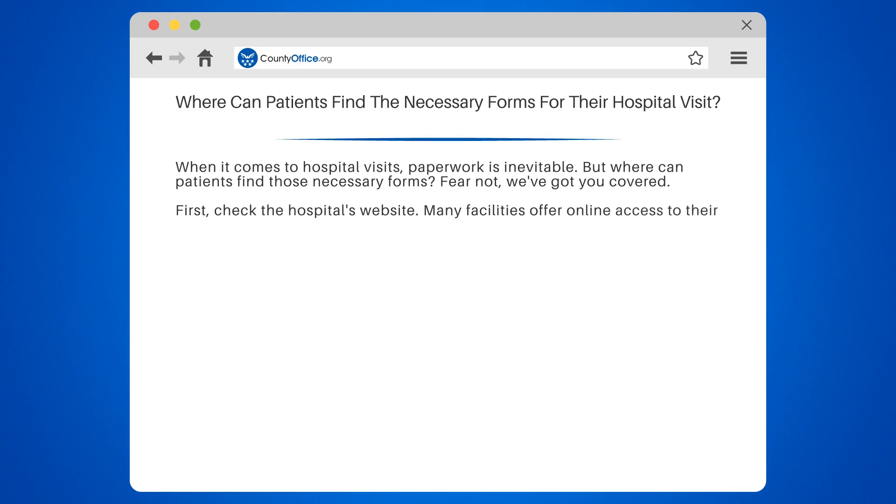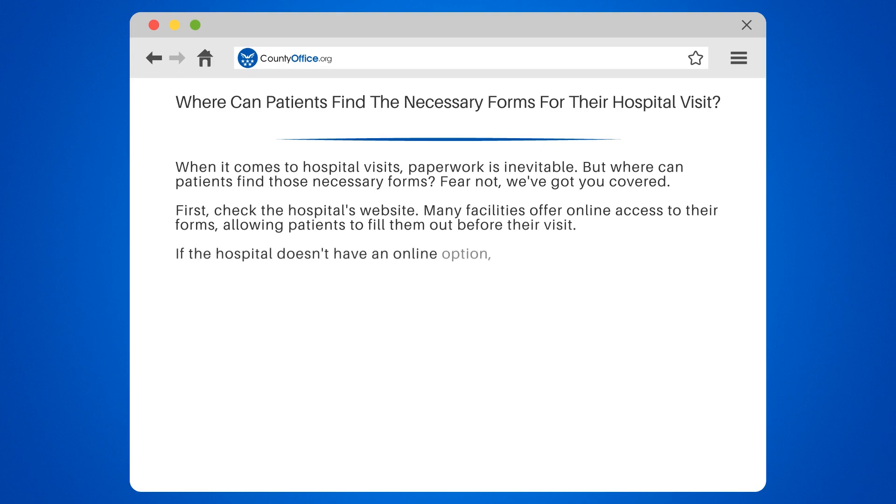First, check the hospital's website. Many facilities offer online access to their forms, allowing patients to fill them out before their visit.